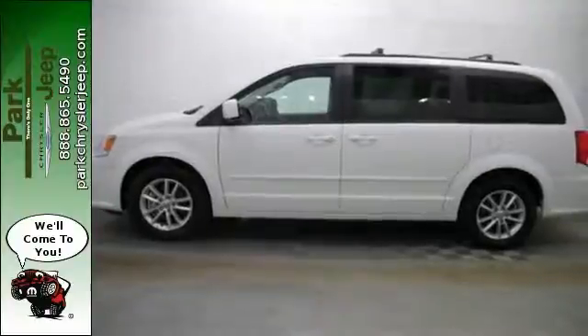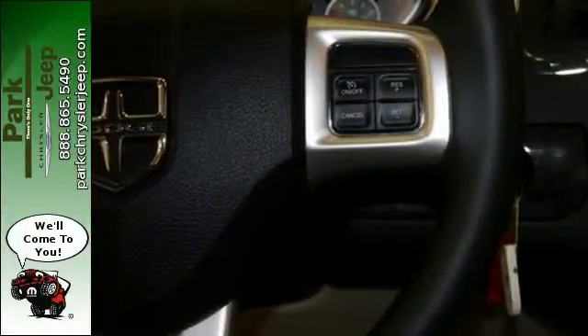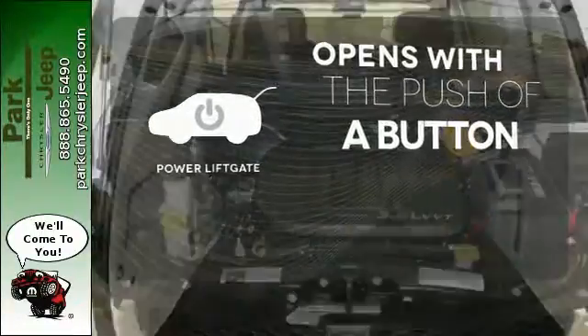Comfort and convenience? The climate-control heated mirrors and multifunction steering wheel contribute to a very happy experience behind the wheel. The power liftgate offers automatic rear door operation with the push of a button.